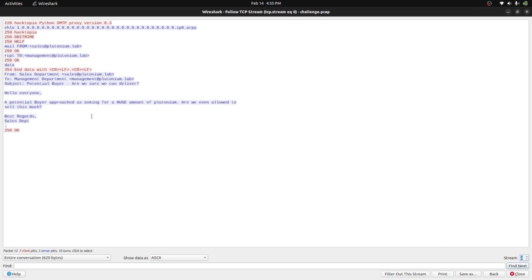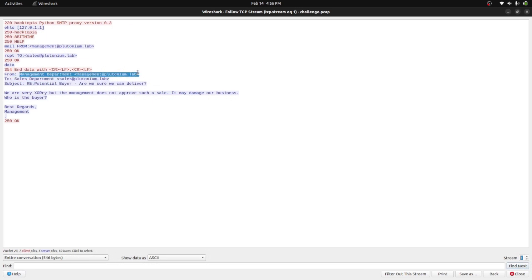Let me go through the email conversations in order using TCP tracing. The first email is from sales@plutoniumlab to management@plutonium.lab. The subject is 'Potential Buyer — are we sure we can deliver?' The sales department is asking management about a potential buyer who approached them asking for a huge amount of plutonium. Moving to the next stream, management responds: 'We are very XORi, but management does not approve such a sale — it may damage our business. Who is the buyer?'